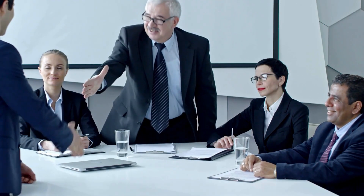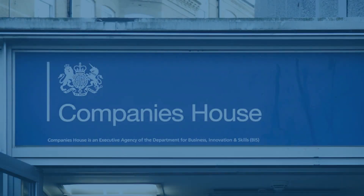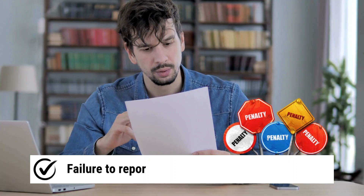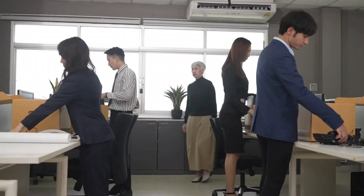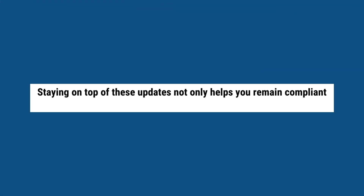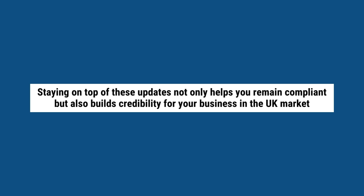Any changes to your registered information, such as changes in directors or your operational structure, should be promptly updated with Companies House. Failure to report changes can lead to penalties or even jeopardize your establishment's ability to operate in the UK. Staying on top of these updates not only helps you remain compliant, but also builds credibility for your business in the UK market.